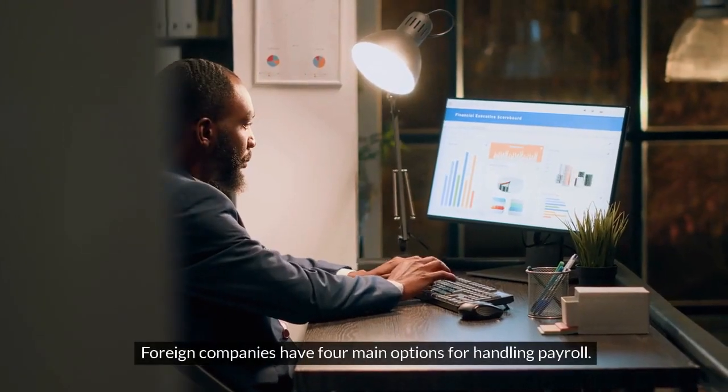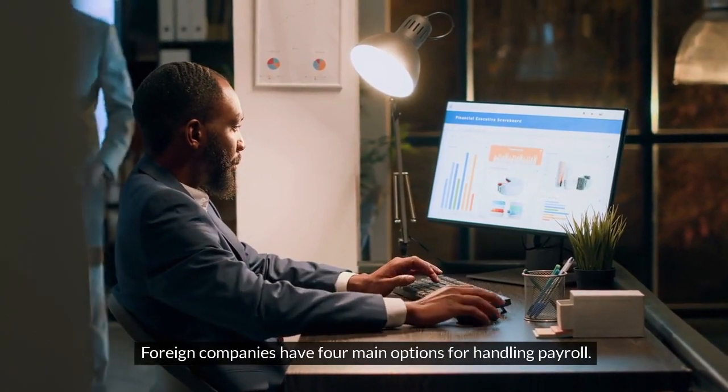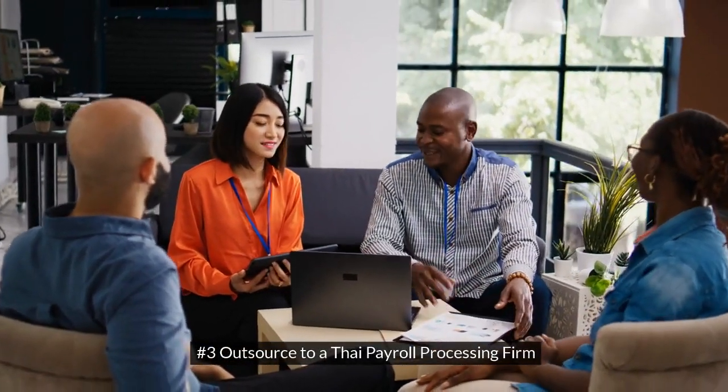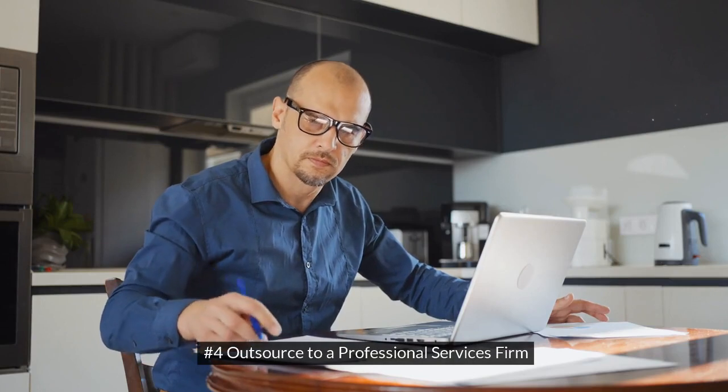Foreign companies have four main options for handling payroll. Number 1: Remote Payroll. Number 2: Internal Payroll. Number 3: Outsource to a Thai payroll processing firm. Number 4: Outsource to a professional services firm.